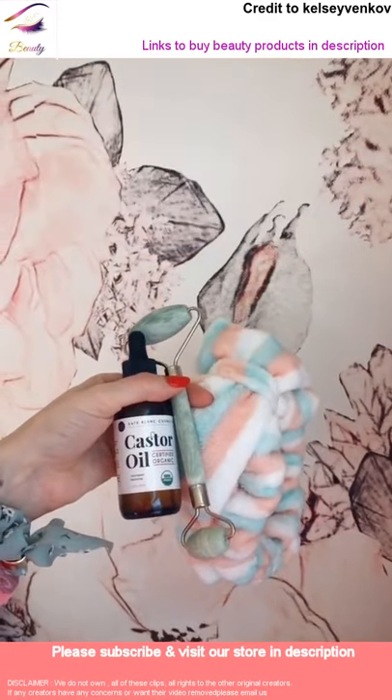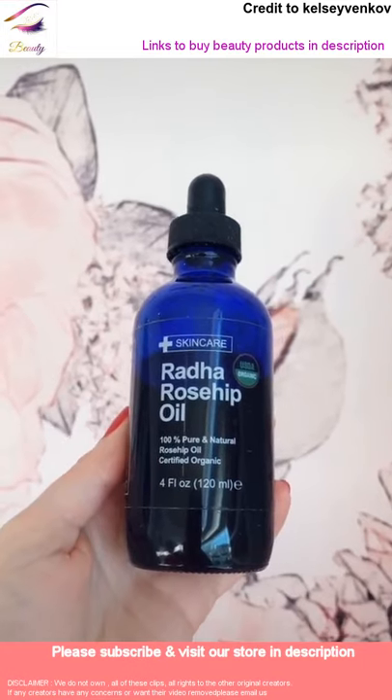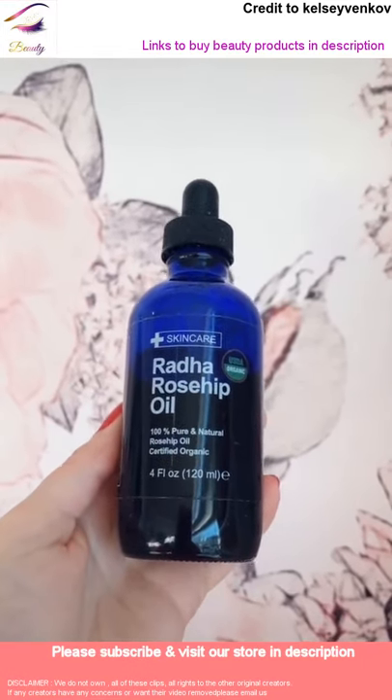Must have beauty products from Amazon. This rose hip oil is really good. It has over 5,000 reviews on Amazon and it's really good for brightening and firming the skin.